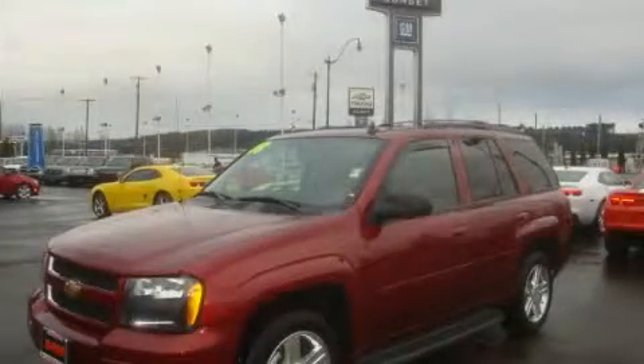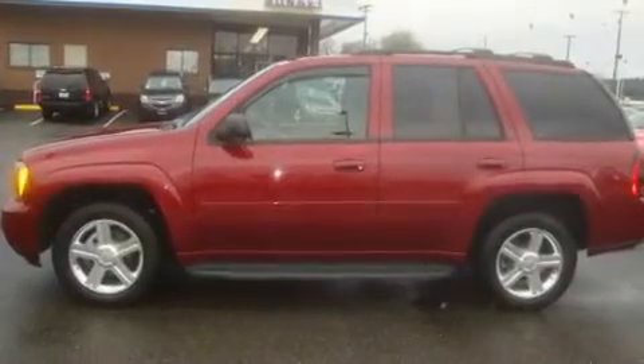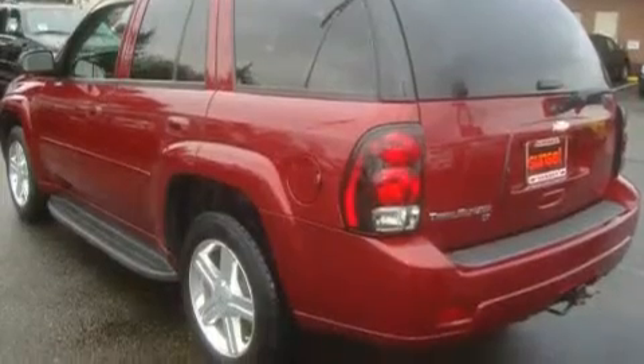This is a 2008 Chevrolet Trailblazer, a big SUV for big fun. It features a 4.2-liter six-cylinder engine, an automatic transmission, and four-wheel drive.